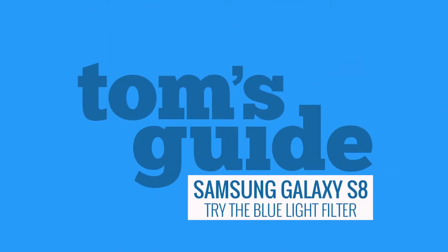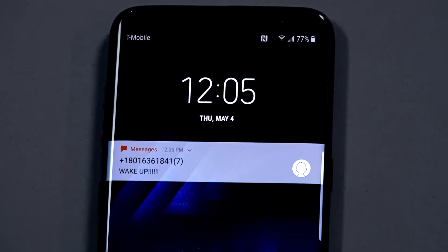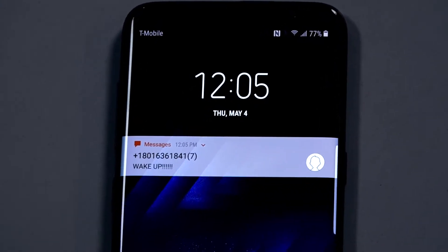Is your phone keeping you up at night? Smartphone screens tend to give off a lot of blue light, which can disrupt your sleep patterns by making your brain think that it's daytime. The S8 has a built-in feature for filtering out that blue light, even allowing you to set things up so that the phone's color tones shift as bedtime approaches.